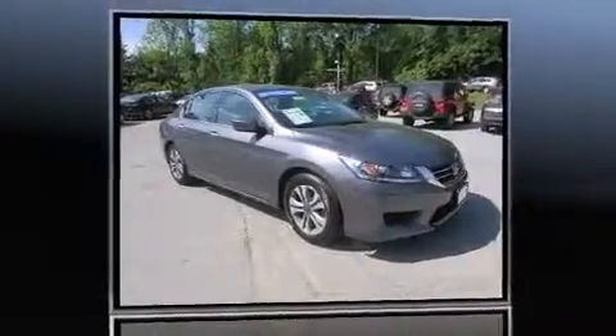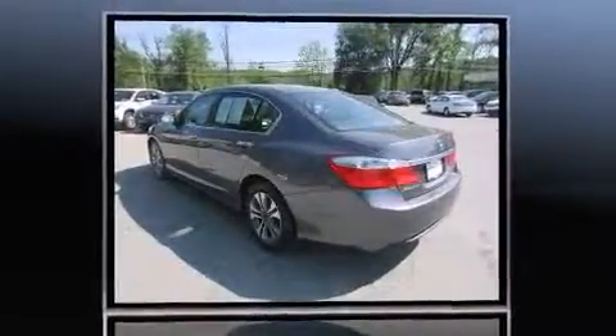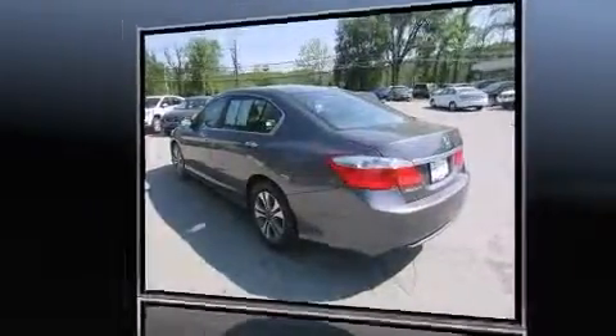Sensibility and practicality define the 2014 Honda Accord. This four-door, five-passenger sedan still has less than 35,000 miles. Under the hood, you'll find a four-cylinder engine with more than 170 horsepower, providing a smooth and predictable driving experience.